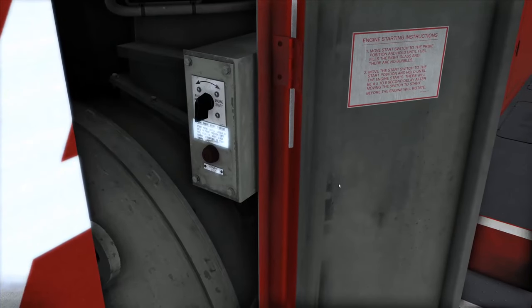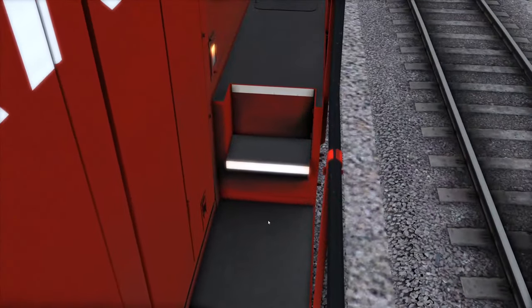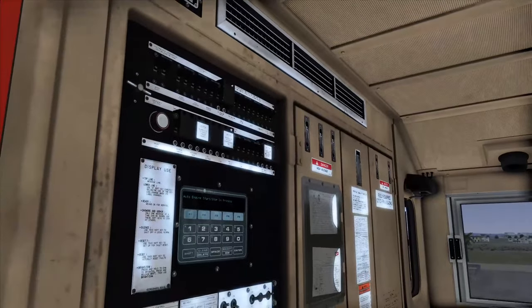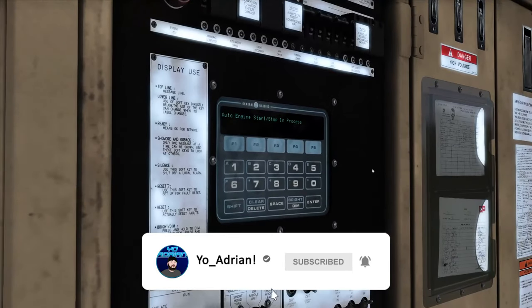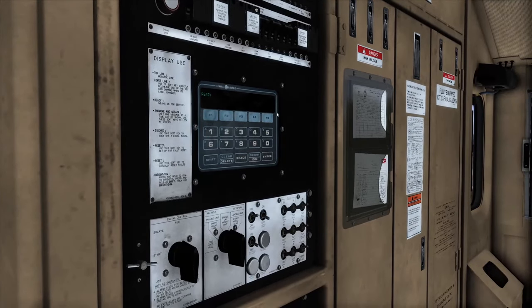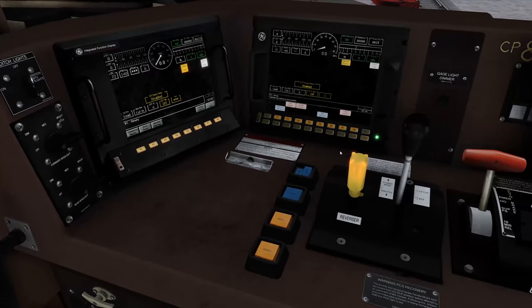The engine is now starting up. We can go ahead and close this panel. There's your fuel gauge right here. Back at the engineer seat, it now says 'auto engine start stop in process' — you want to wait for that to say 'isolated.' Once it's in isolated, set your engine control to run, which will change that to ready. Then come back to the engineer side, turn on the generator field circuit breaker, and you are good to go.